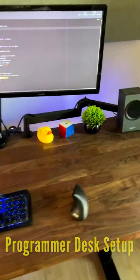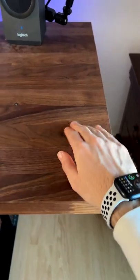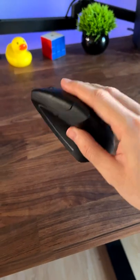Want to see what a programmer's desk setup looks like? We have a walnut countertop desk from IKEA, a mechanical keyboard from Cooler Master with red switches, and an Anker ergonomic mouse.